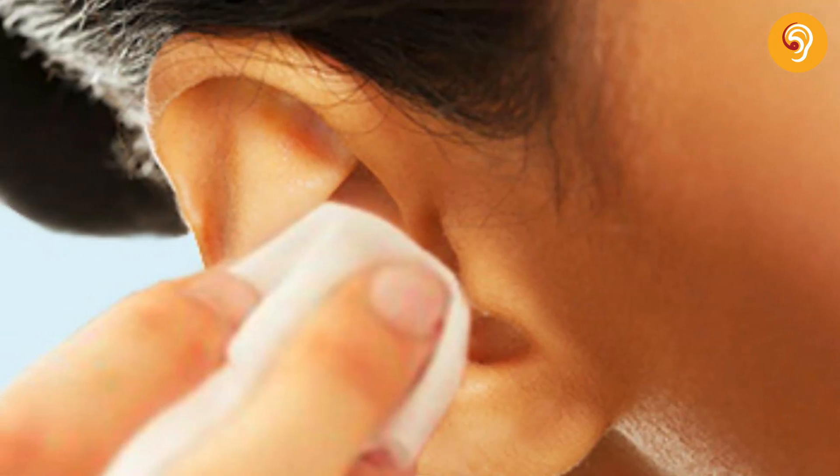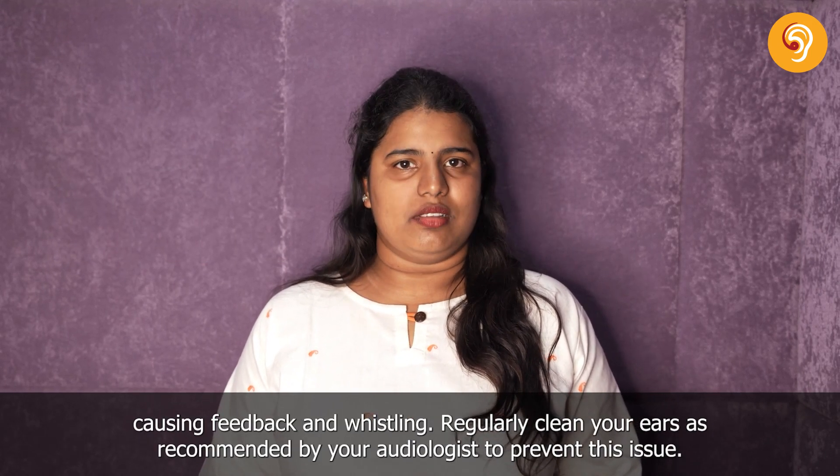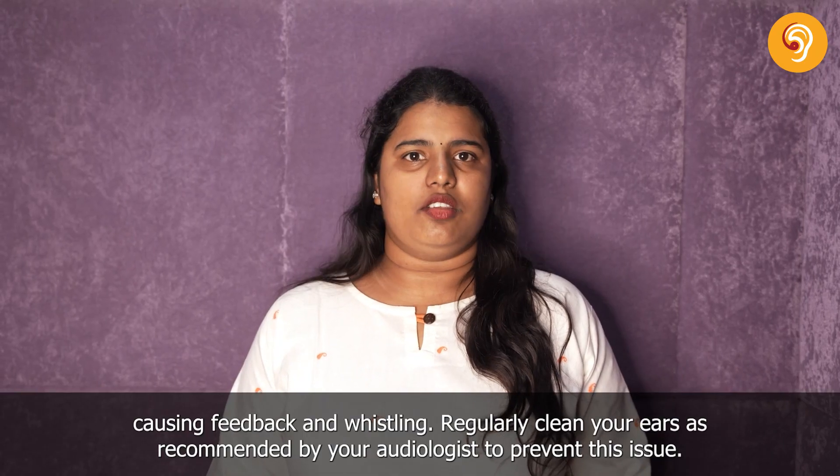Next, it's essential to maintain clean ears. Earwax buildup can obstruct the sound pathways, causing feedback and whistling. Regularly clean your ears as recommended by your audiologist to prevent this issue.